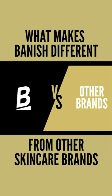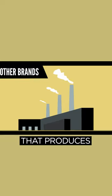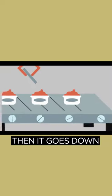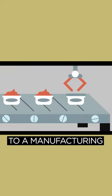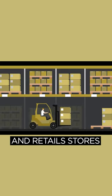What makes Banish different from other skincare brands? Most skincare companies have a manufacturer that produces tons and tons of products, then it goes down to a manufacturing line to get packed together in boxes and sent to different warehouses and retail stores.